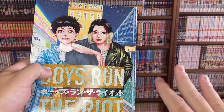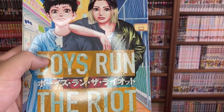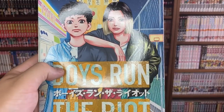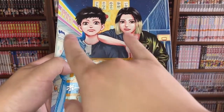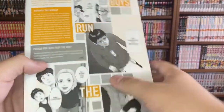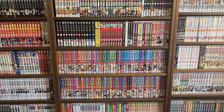Boys Run the Riot is a fantastic series about a transgender teen struggling with identity, stuck with gender roles and how Japan feels about it. He ends up meeting a delinquent character who doesn't really go to school, and they end up creating a fashion brand together. It's really interesting and cool, and it's written by a transgender artist, which is super awesome. I've read the first volume and I'm excited to see where it goes.